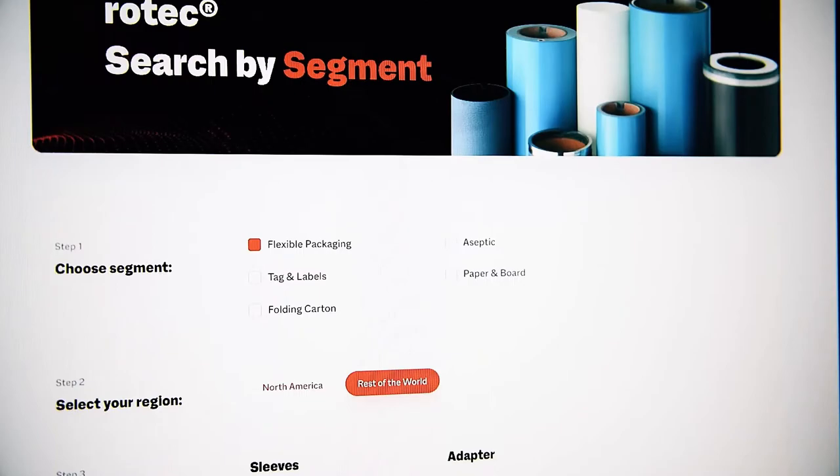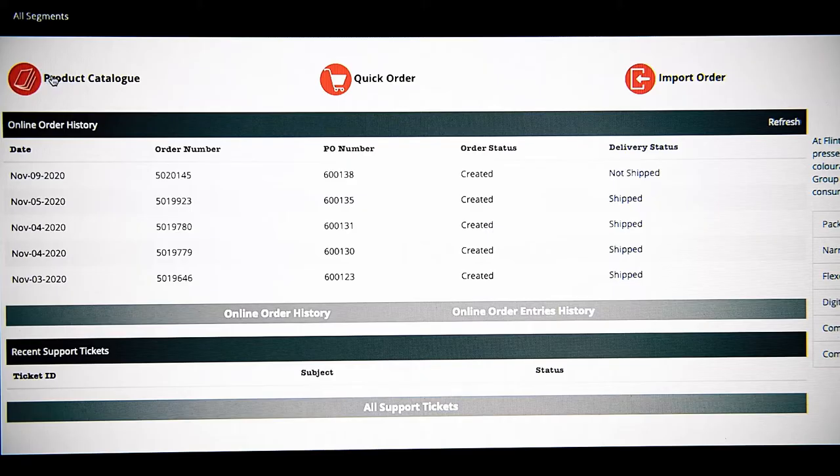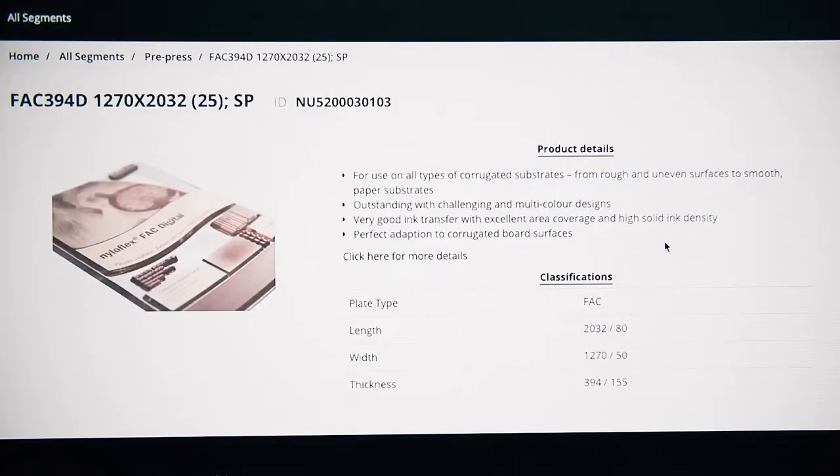Or browse through our product and market segment-based selector to find your tailored solution. Our webshop simplifies your order process and ensures the fastest response.